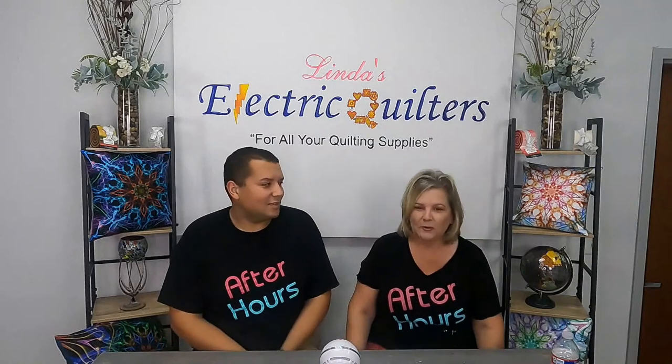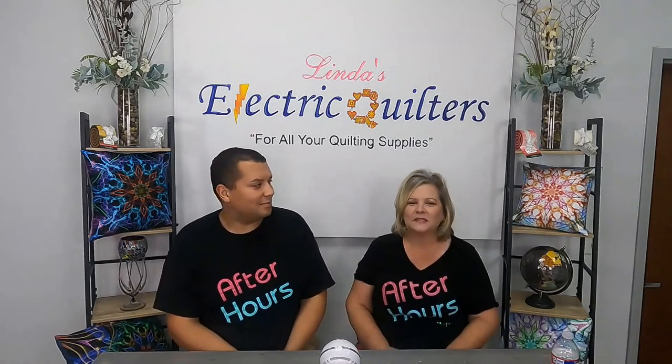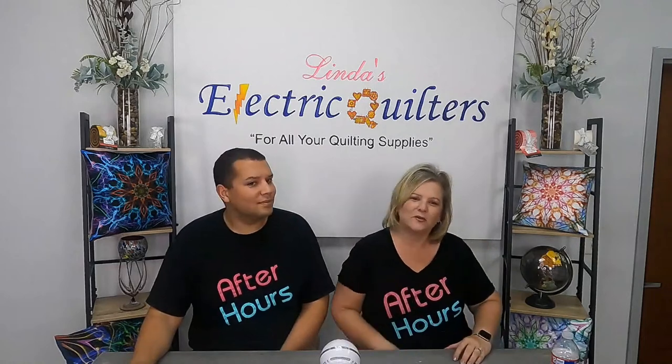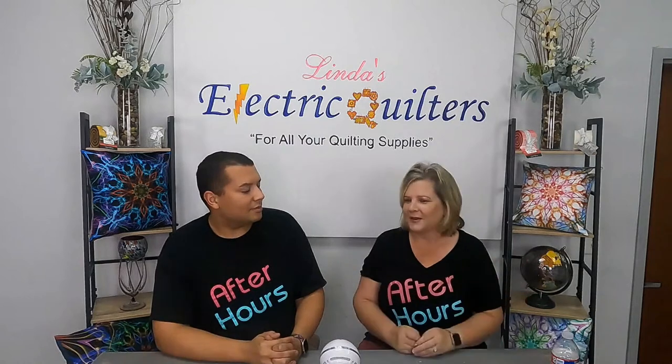Before we get started, we want to remind everybody about our new show — Good Morning LEQ. It started last Friday at 8:30 in the morning Central Standard Time. It's a lot of chat and just fun talking to you. Make sure you mark your calendars for that, or watch it after it's aired if you're in the wrong time zone.